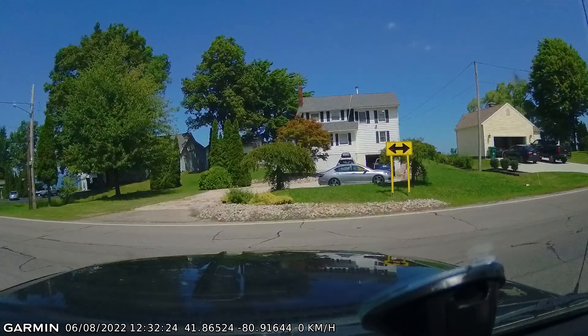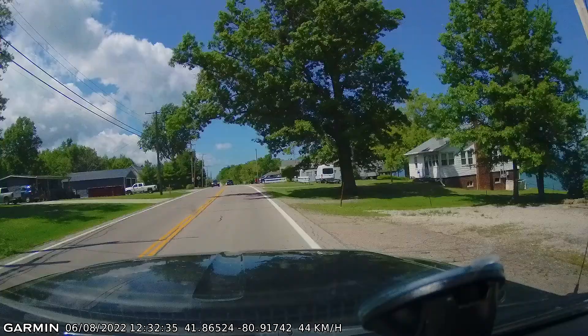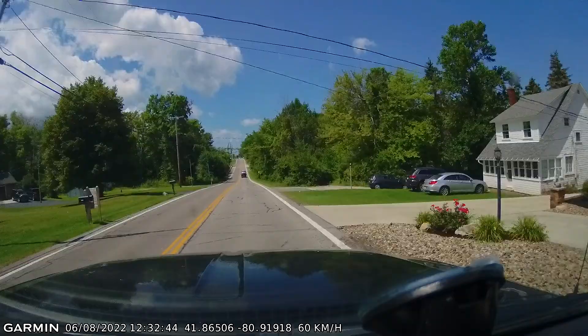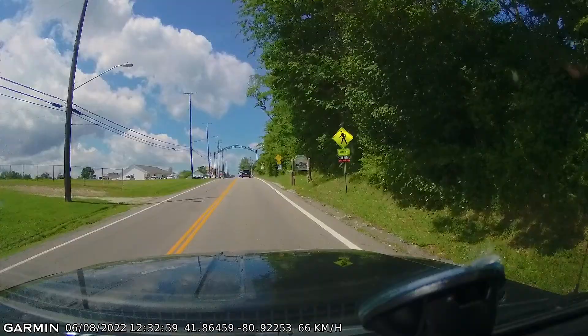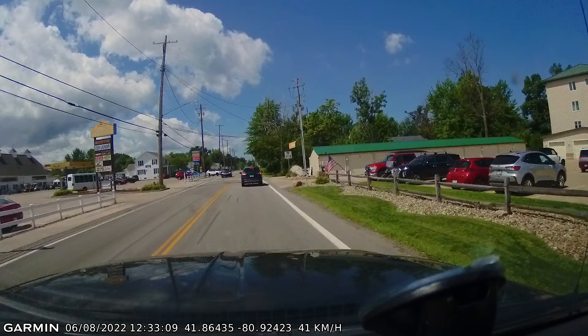I think it's just around. In 700 meters, arrive at Indian Creek Camping on the left. Arriving at Indian Creek Camping on the left.